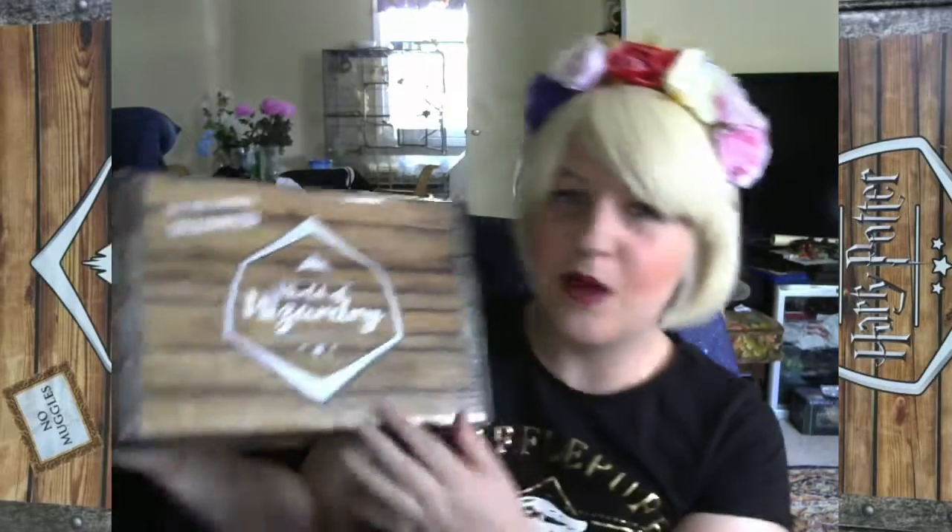Hi everyone, this is Lady Beaver here and today on Nerd Ventures we've got another one of the World of Wizardry from Geek Gear. This is a Harry Potter monthly subscription and obviously no muggles allowed. I actually like this particular box because it's not sealed with plastic — you actually have to rip it off, so no one can get in there unless they try. We'll be opening this up today and I'm not sure if there's a theme to this one or not, but I guess we'll find out.